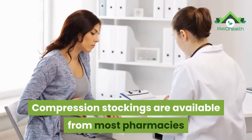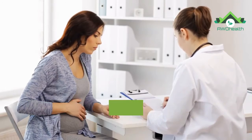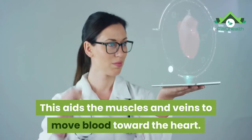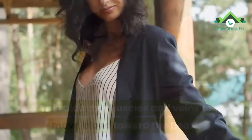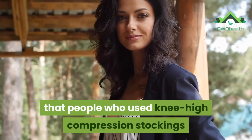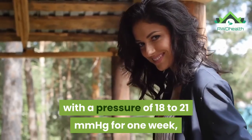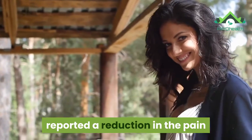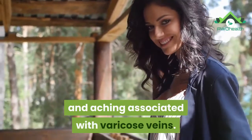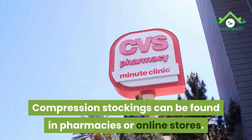Number 2: Compression stockings. Compression stockings are available from most pharmacies and can help by applying pressure to the legs, which aids the muscles and veins to move blood toward the heart. A study from 2018 found that people who used knee-high compression stockings with a pressure of 18 to 21 millimeters of mercury for one week reported a reduction in the pain and aching associated with varicose veins.